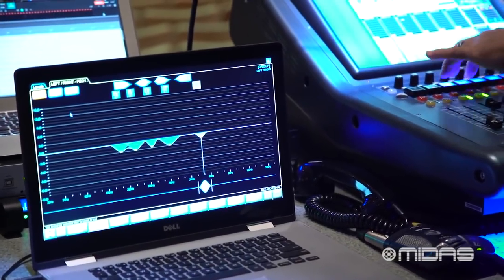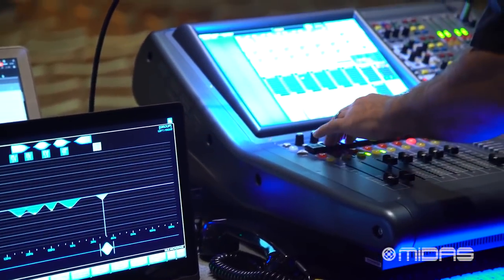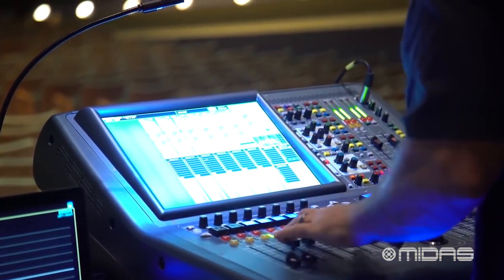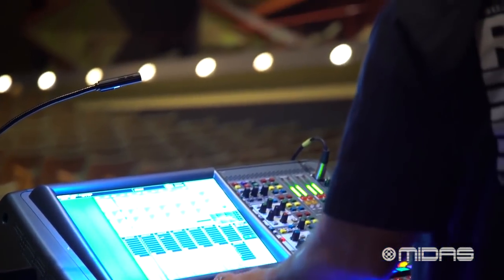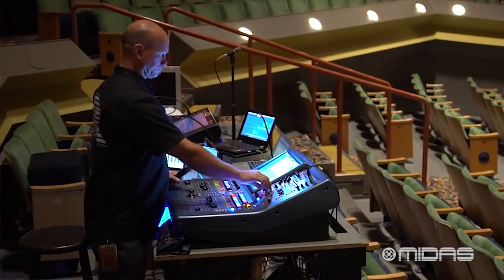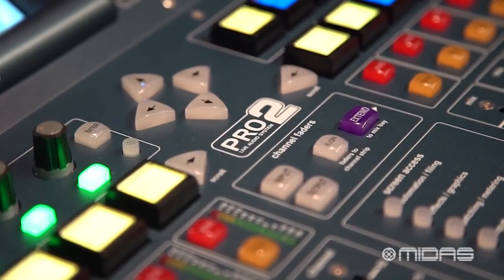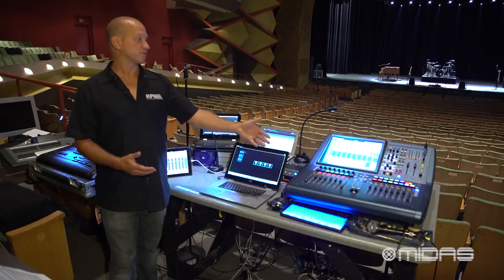I always have a Pro-X out front of house with me. We had these dates coming up in Alaska and wanted to stay on Midas Digital, but unfortunately none of those desks were available up here. So we managed to source a Pro-1 and a Pro-2. Ozzy on deck was able to get his monitor files to land on a Pro-2 console, and I was able to get my console down into a Pro-1 channel count.